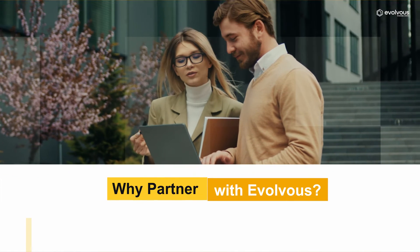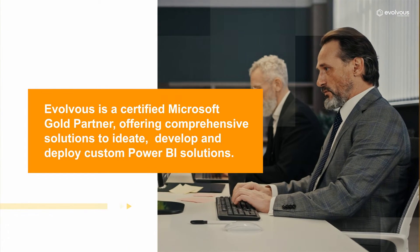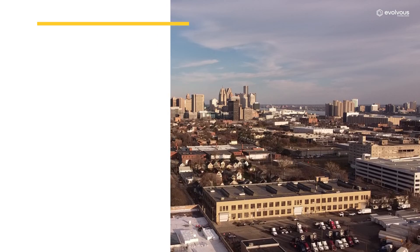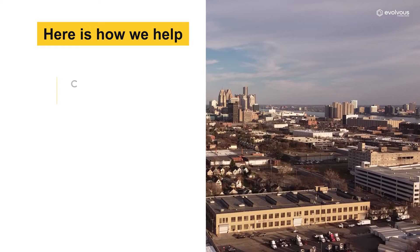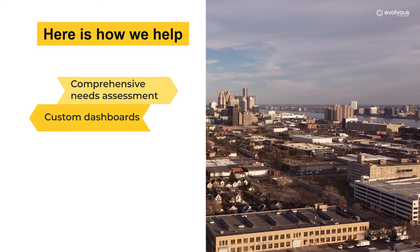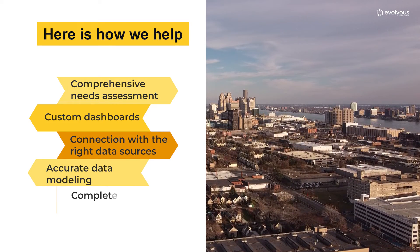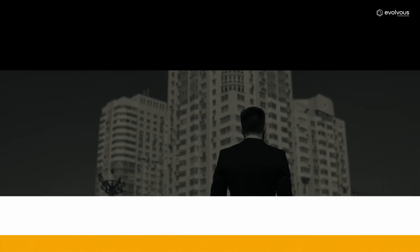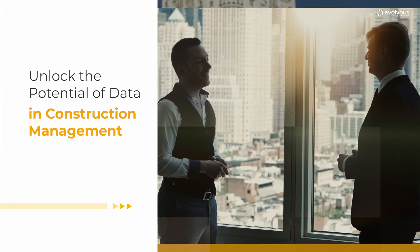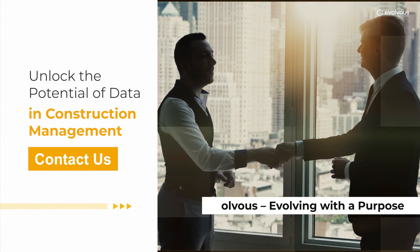Why partner with Evolvus? Evolvus is a certified Microsoft Gold partner, offering comprehensive solutions to ideate, develop, and deploy custom Power BI solutions. Our services include comprehensive needs assessment, custom dashboards, connection with the right data sources, accurate data modeling, and complete training and support. Unlock the potential of data in construction management — contact us. Evolvus, evolving with a purpose.